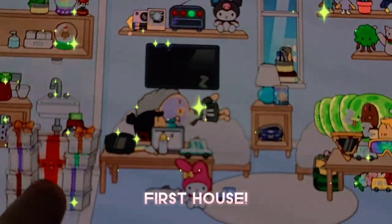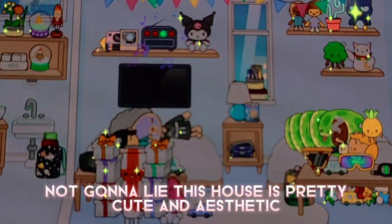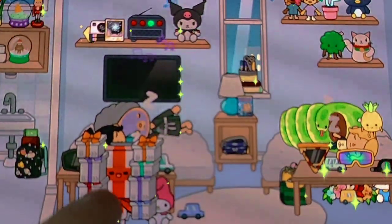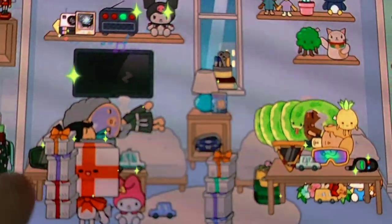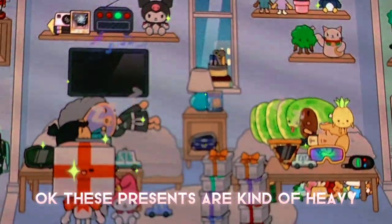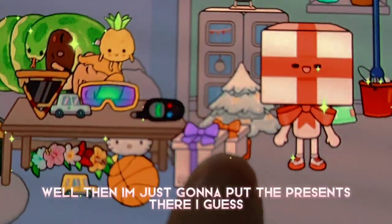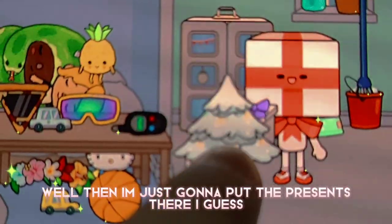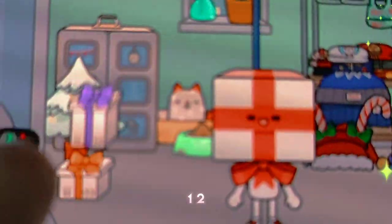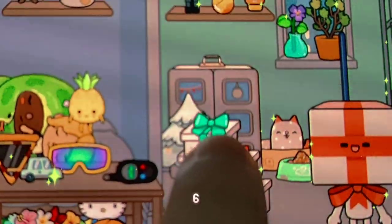First house. Not gonna lie, this house is pretty cute and aesthetic. Okay, these presents are kind of heavy. Is this their Christmas tree? Well, then I am just gonna put the presents there, I guess. One, two, three, four, five, six.